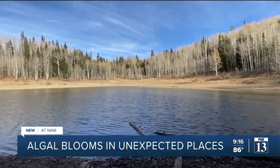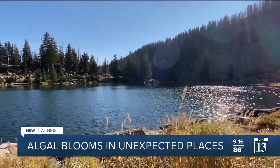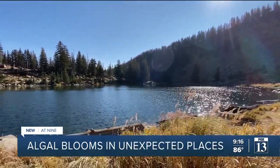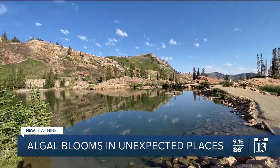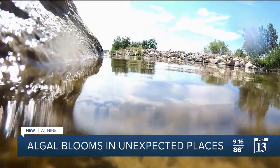And for years here in the state, it was believed that high mountain lakes were safe also. But that has changed. With climate change increasing and this drought that we're having in Utah, that's no longer the case. We see harmful algal blooms at high elevation lakes. We've seen some on Mirror Lake Highway, for example. So again, it's really important that folks know before they go. Brian Schnee, Fox 13 News, Utah.